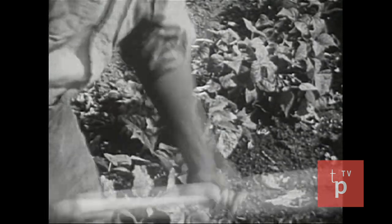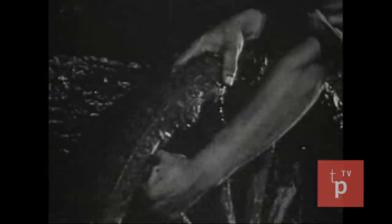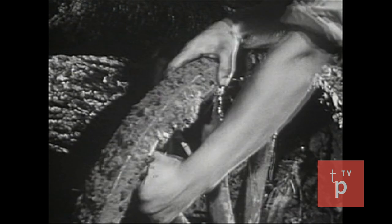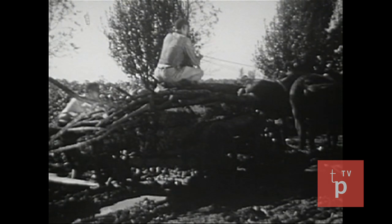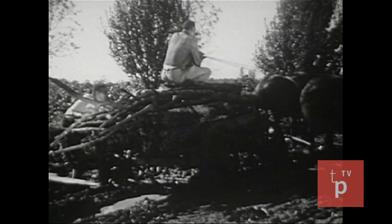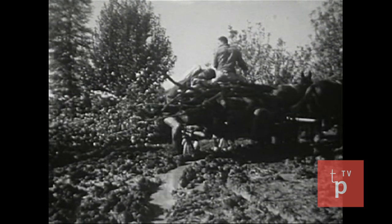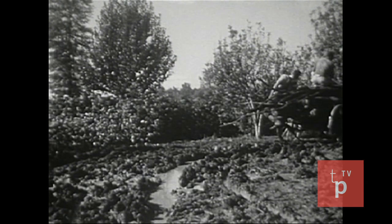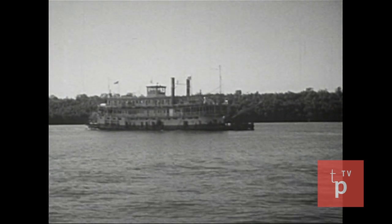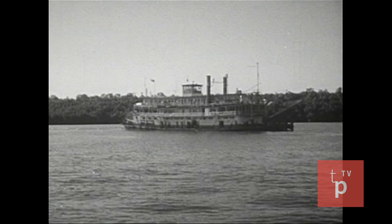But what made each plantation depend mostly on its own labor and its own products? The answer is poor transportation. There were few roads, and many of them were in poor condition. So there was little commercial traffic between plantations. Travel was so difficult that each plantation was practically isolated, and so had to be almost self-sufficient. The easiest means of travel was by riverboat, and so many plantations were located along the rivers.